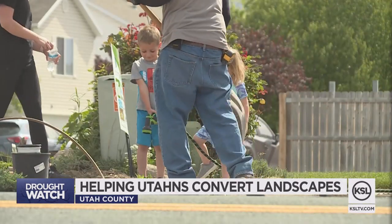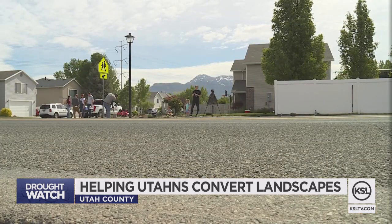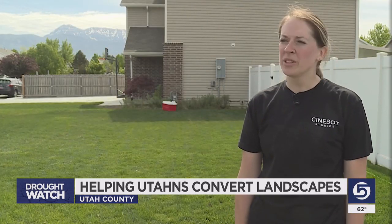Our park strip is 93 feet long. It takes a long time to take care of, it takes a lot of water, and we didn't want to deal with it. Her family moved into this home last year and quickly realized that problem. It was just wasted water, and we just thought this is not what we should be doing with our water, especially when we're in a severe drought.